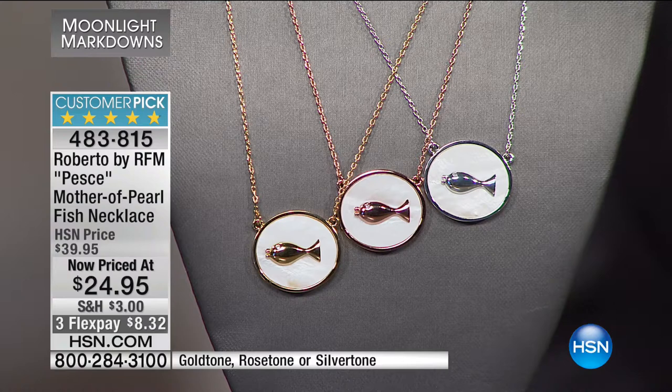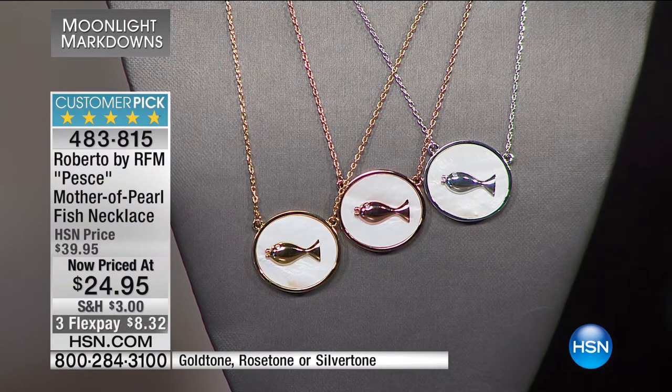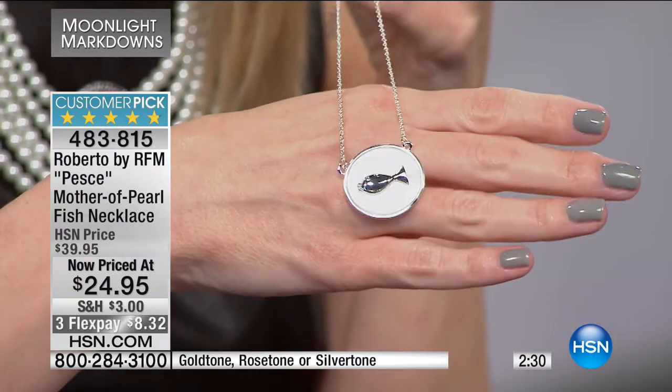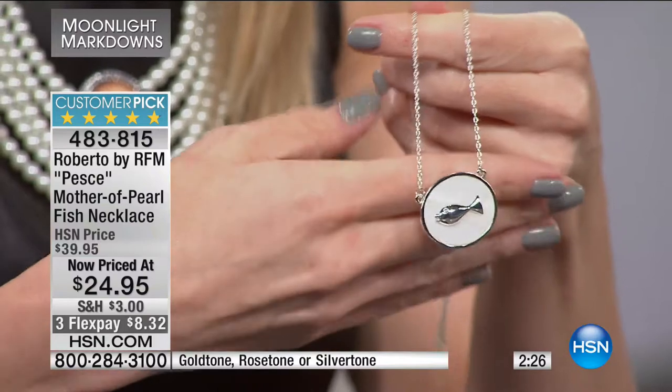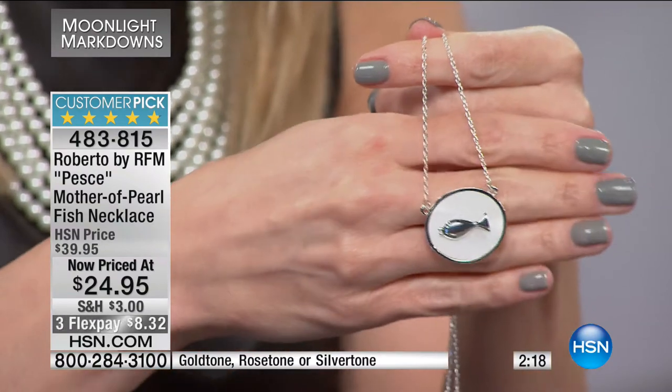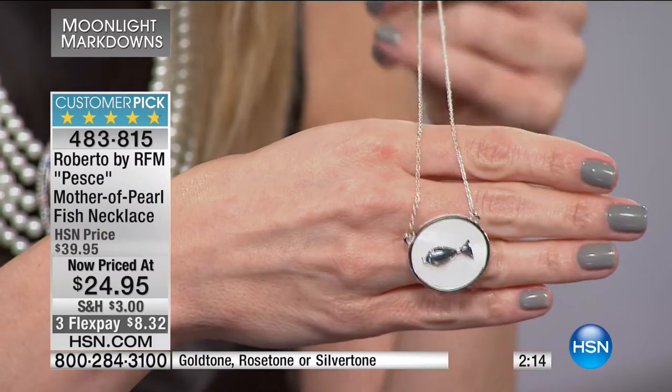HSN going into its 40th year means people have done what you're about to do — make a purchase. Quality is paramount; we have very strict quality control. When we show this on screen, we know the quality of what you're going to receive. It's larger than it appears — about one inch in diameter, and three-dimensional; the fish is raised slightly off the beautiful genuine mother of pearl. It's about 17 inches in length on an oval chain, and it comes with a two-inch extender.